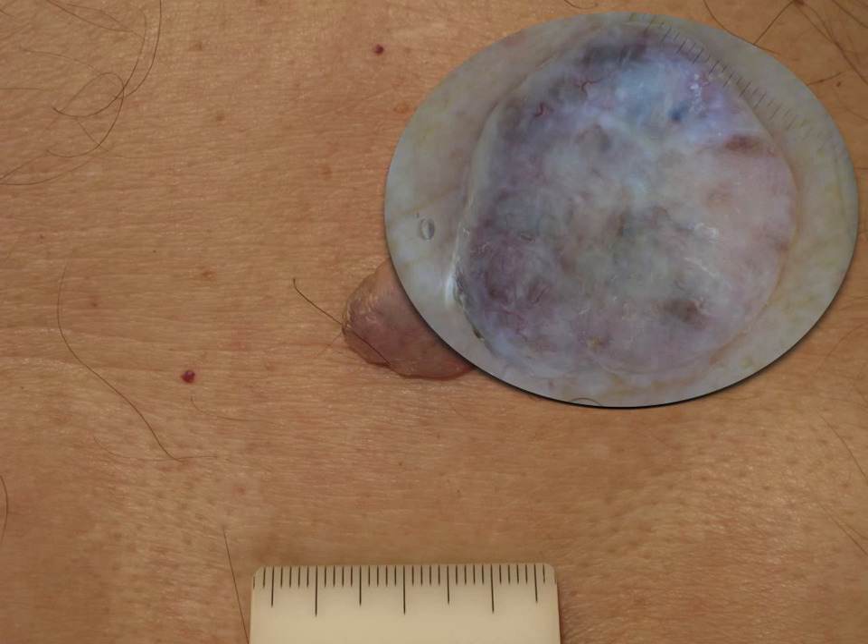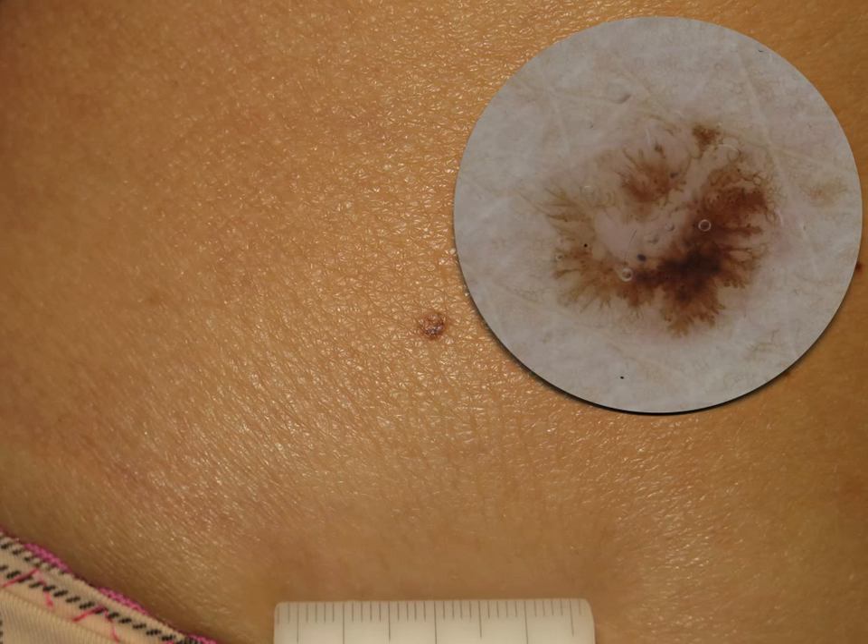Another example of a pigmented Pinkus that clinically was mimicking a nevus. When we used the dermatoscope, we observed the presence of peripheral leaf-like structures that are suggestive of a BCC and not of a Pinkus. This can happen because Pinkus can show not only the typical pinkish background with vessels, but sometimes, especially in the pigmented variant, it could be completely indistinguishable from a basal cell carcinoma.